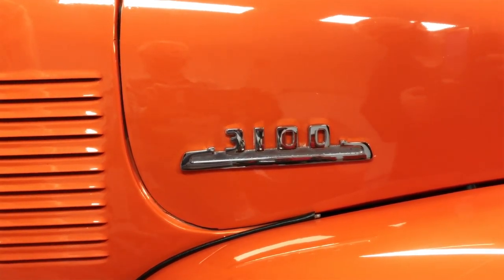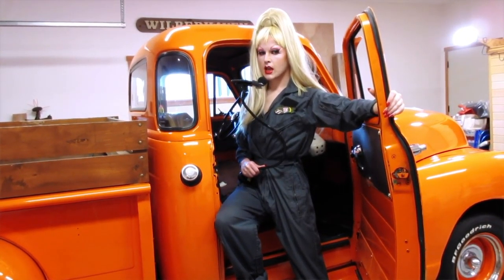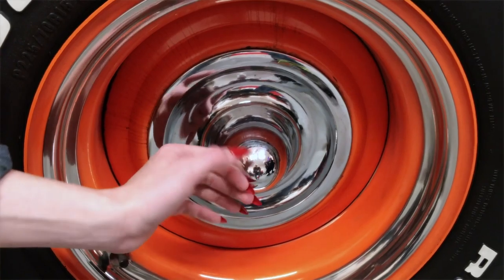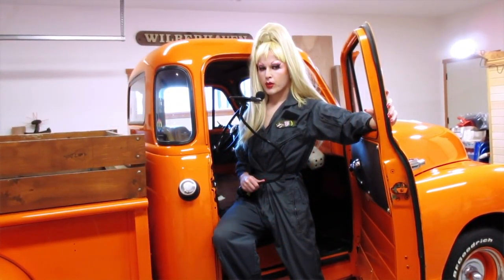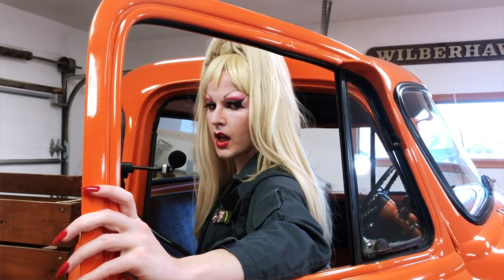The 3100 was Chevy's first major redesign after World War II. The farm truck became ritzier, like a car.